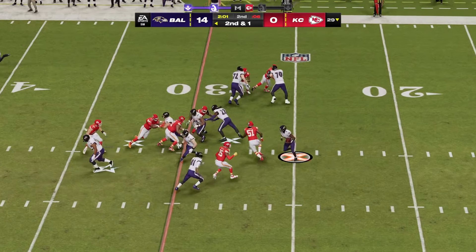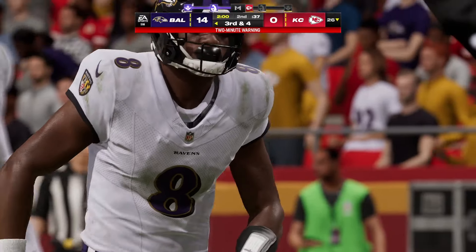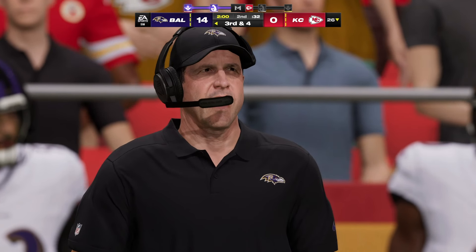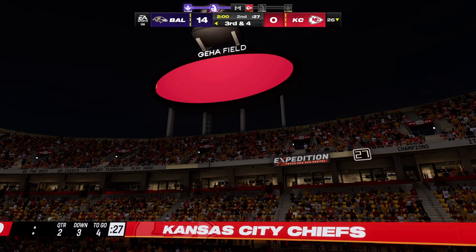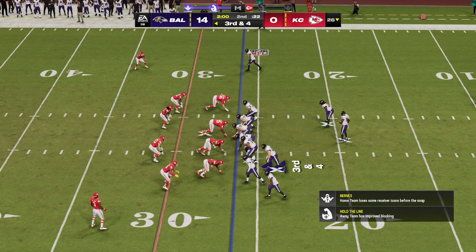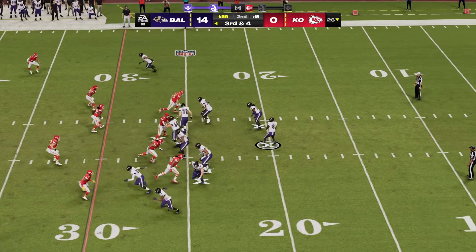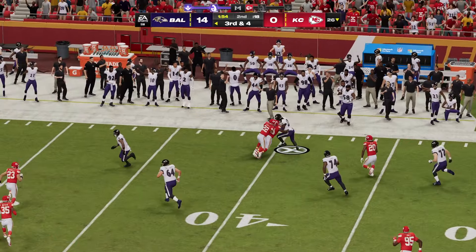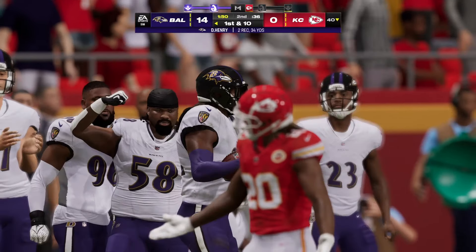Everything they've done has been working so far — offense, defense, you name it. He is not going to go anywhere; they're going to get to him behind the line and that gets us to the two-minute warning. Now it's Jackson — they set up the screen for Henry, and he takes this up to the 40-yard line before being corralled. They get 14 on that one, good for a Baltimore first down. When you have success throwing the football, the playbook opens up wide, and these screen passes become even more difficult to stop.